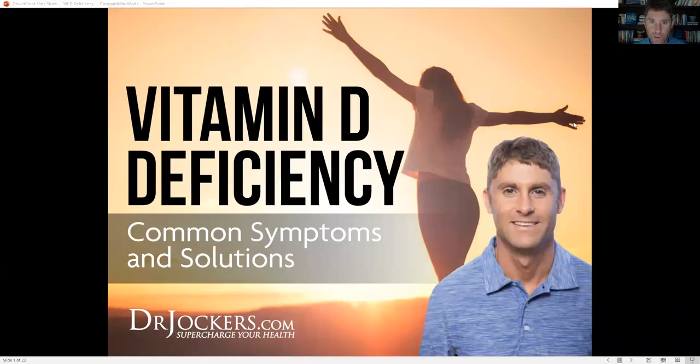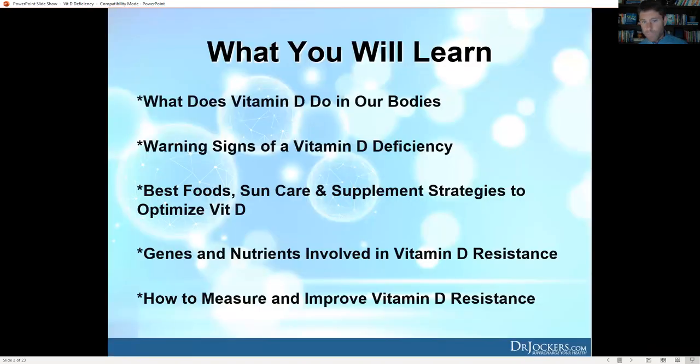Today we're talking about vitamin D deficiency — common symptoms and solutions. This is a really big topic because roughly 75 to 80 percent of our society is deficient in vitamin D. Vitamin D plays such a critical role in a wide variety of things, so we're going to focus on what vitamin D does in our body, warning signs of deficiency, and the best foods, sun care strategies, and supplement strategies to optimize your vitamin D.